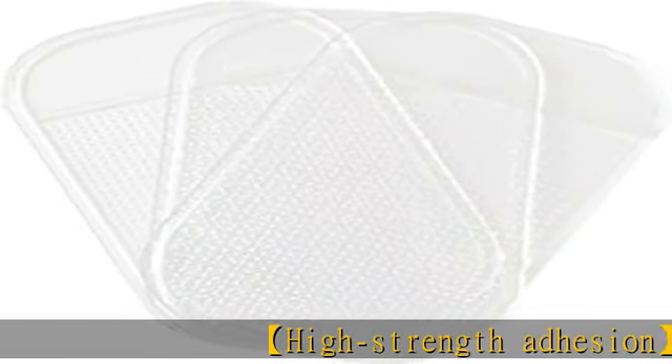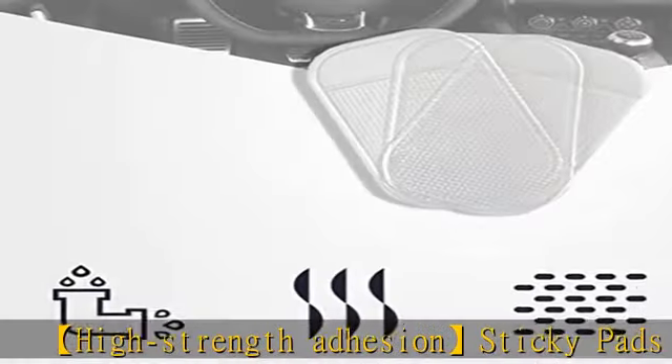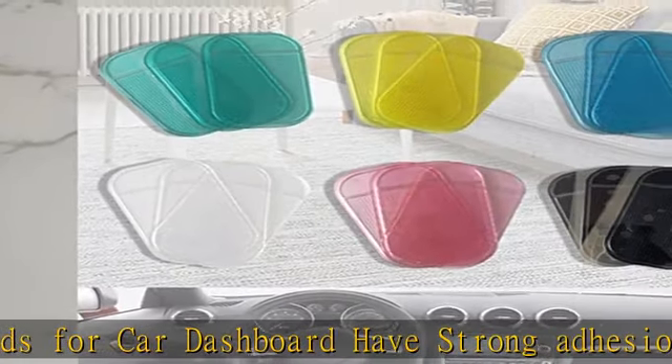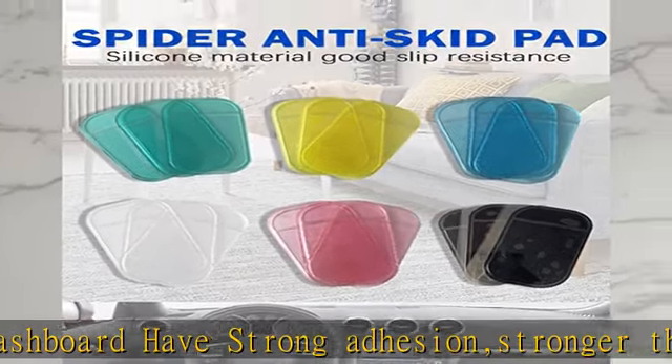High-strength adhesion sticky pads for car dashboard have strong adhesion, stronger than ordinary PVC anti-skid pads. They can stick to 90 degrees on the side — the mobile phone will not fall — or even rotate 180 degrees, and will not cause damage to the surface of the item.